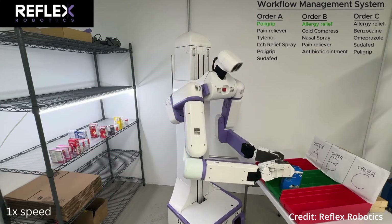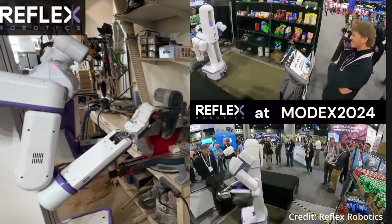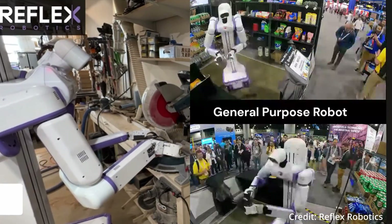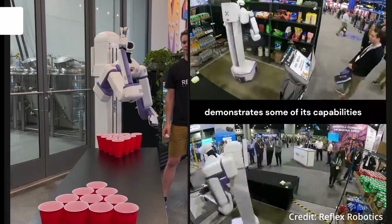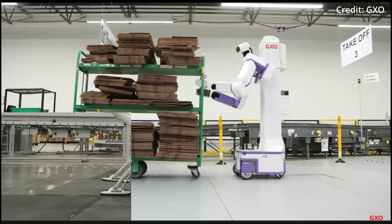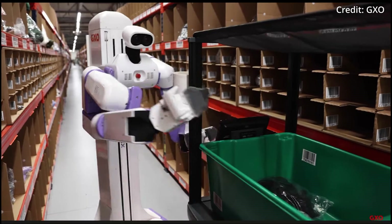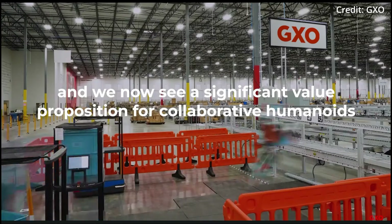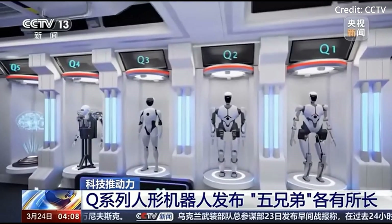Its ability to travel quickly between tasks ensures high efficiency and productivity, providing a dynamic solution for logistics operations that demand speed and precision. At a price of $10,000, it would have an hourly running cost of about $1.70 per hour if operating for 16 hours per day. All three robots are already being supplied by companies like GXO to automate tasks throughout real warehouses across the USA.